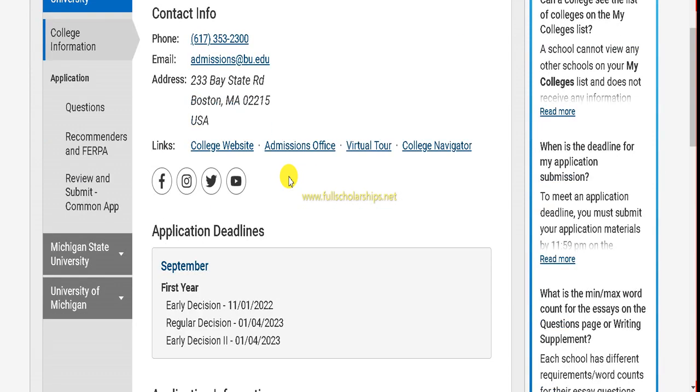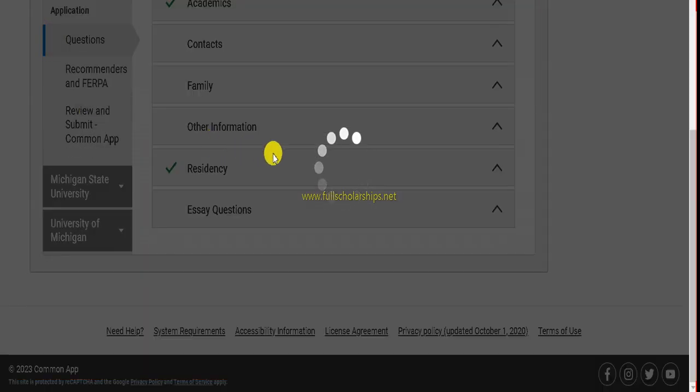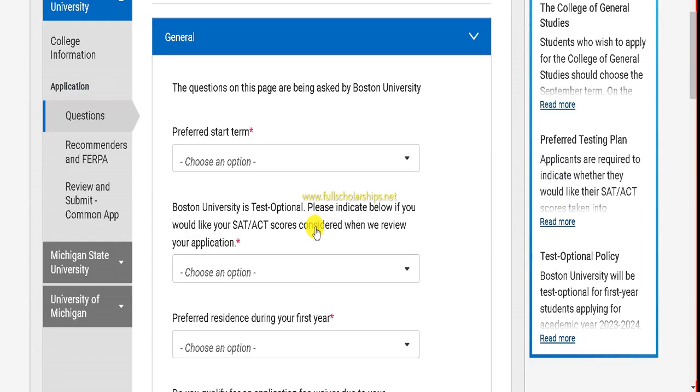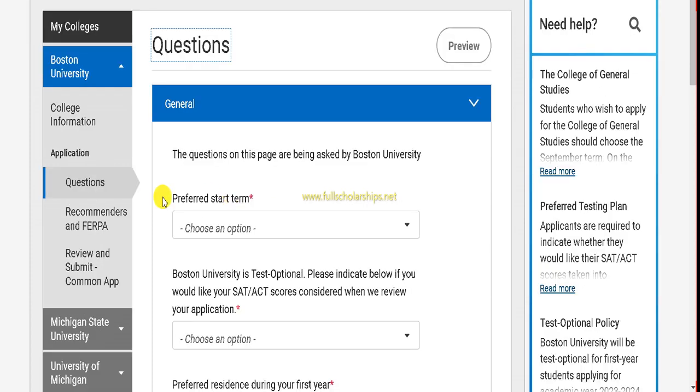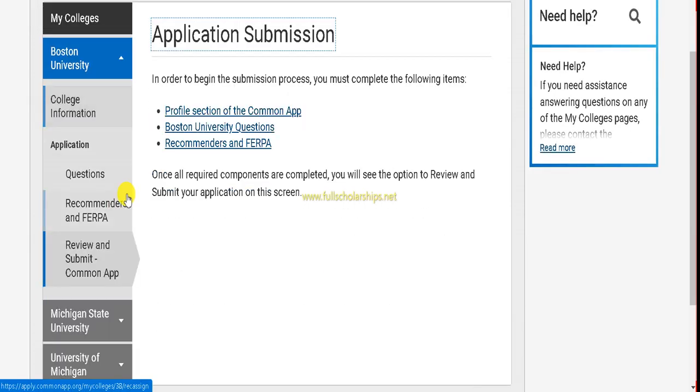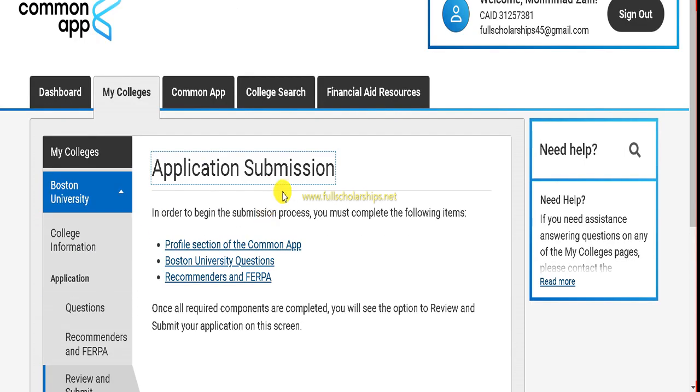All questions on every tab must be answered. The third option under the university or college tab is 'Review and Submit Common App.' Once all profile sections are complete, you can review and submit your application. You can also save a PDF of your application. I hope you now understand the process for the Miami Stamps Scholarship in the United States for undergraduate students.